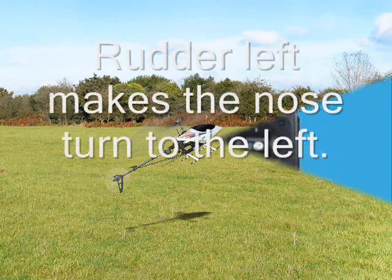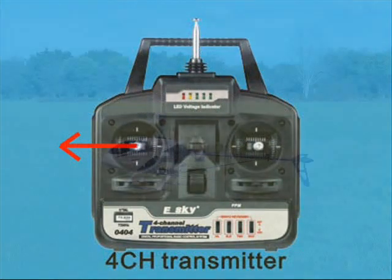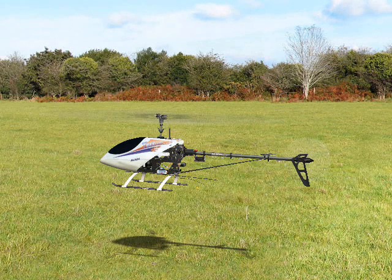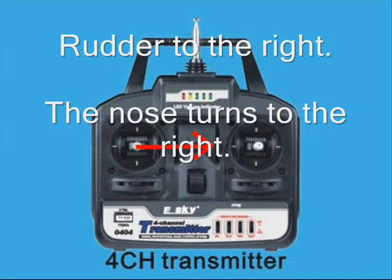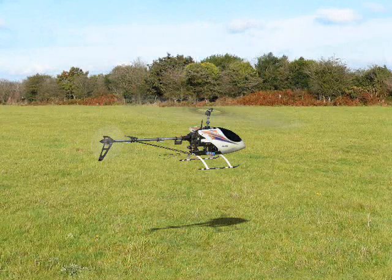Learjet 45 Lima-Juliet, turn left heading 020, descend to 5000. Left to 020 and down to 5000, 45 Lima-Juliet. Blue Sky 737, turn right heading 020, maintain 4000. Right to 020 and maintain 4000, Blue Sky 737.